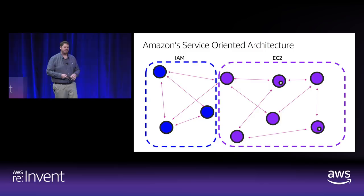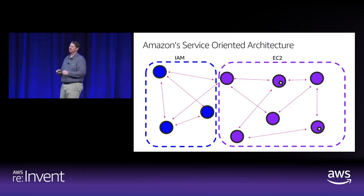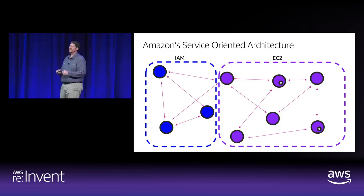The other thing here is consistency. We build one IAM service and it behaves one way. That's incredibly important when you're using an ecosystem of AWS services — you don't want to have to figure out 10 different ways to do IAM for 12 different services.